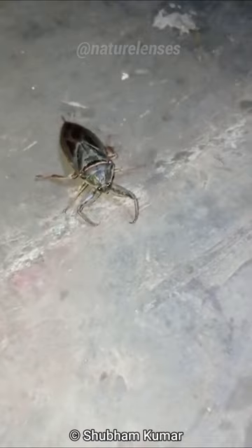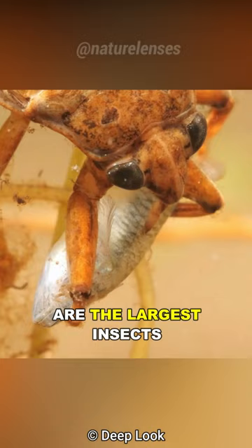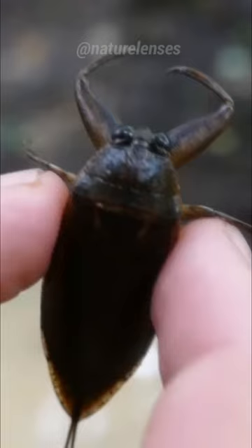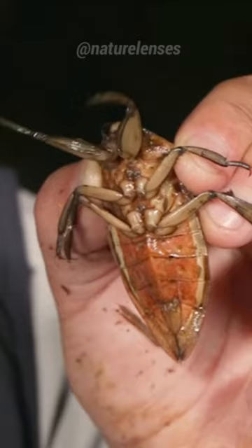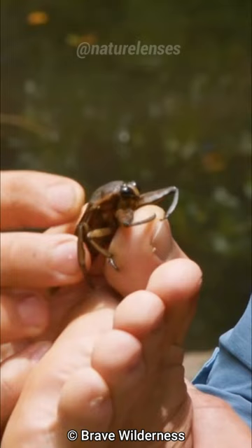Also known as alligator ticks or alligator fleas, these gnarly aquatic insects are the largest insects in the order Hemiptera. There are about 170 toe biter species, found in freshwater habitats around the world, and they get their famous name the toe biters because when you walk around in a pond or a swamp and get bitten by one of these, you'll never forget that moment due to how painful it is.